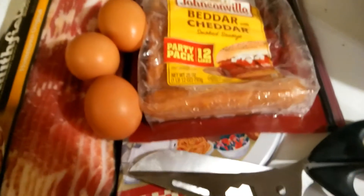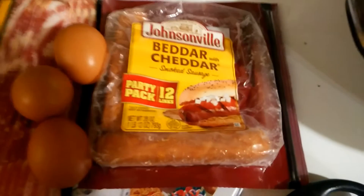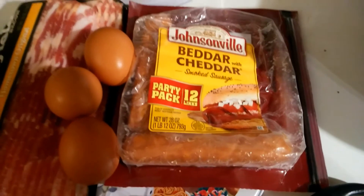For breakfast this morning I had three eggs — yum yum eggs — two strips of bacon, and two of these Better with Cheddar Johnsonville sausages. I love those. These are my favorite thing and their macros for the Keto diet are perfect.